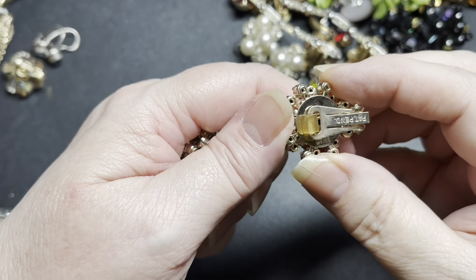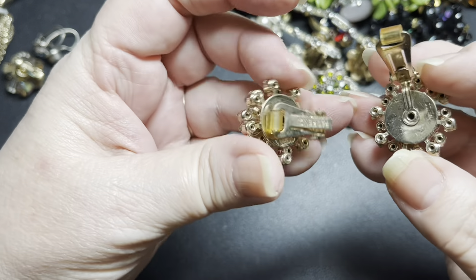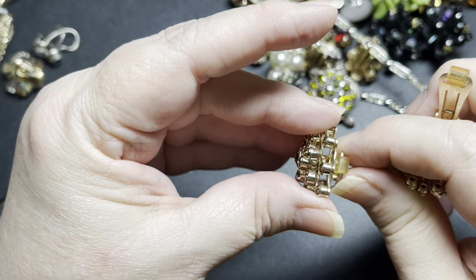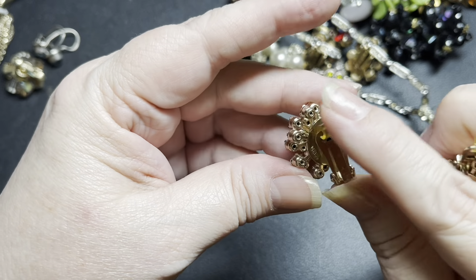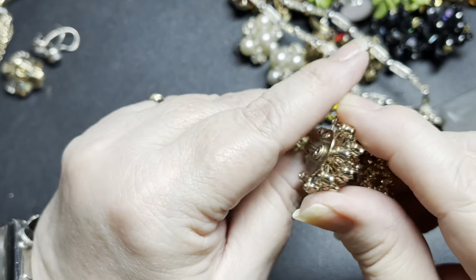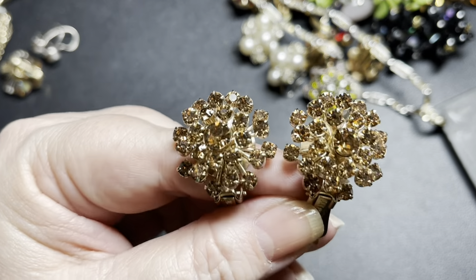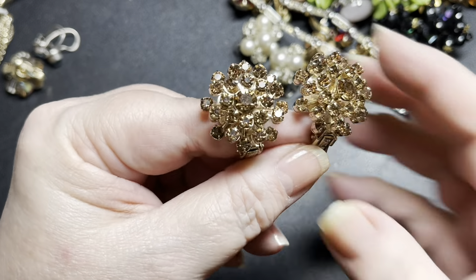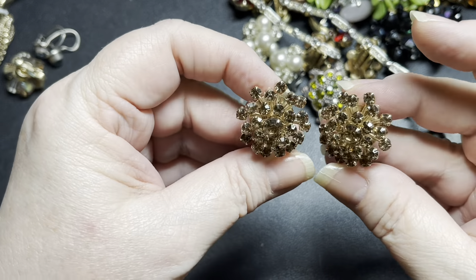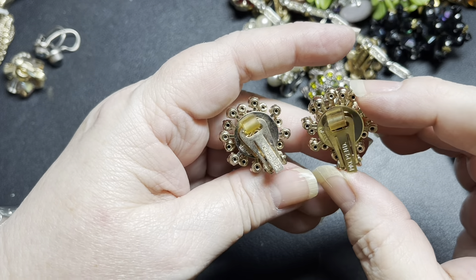We have these beauties — these say Weiss. Oh my goodness, look at how great these are. These are patent-pending — they have rollers on the end that are supposed to make it super comfortable. It's signed Weiss patent-pending. They are riveted with faux smoky topaz. Aren't those gorgeous? They are clip-ons. On these beautiful Weiss pieces, I'm going to do $25. These are just stunning and in excellent, excellent condition.